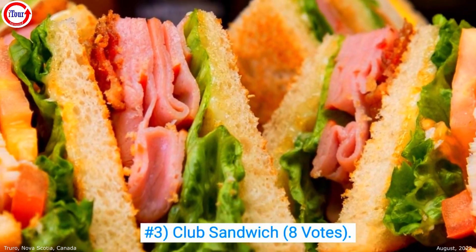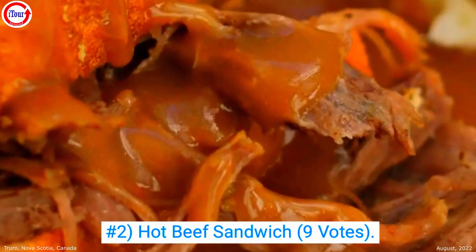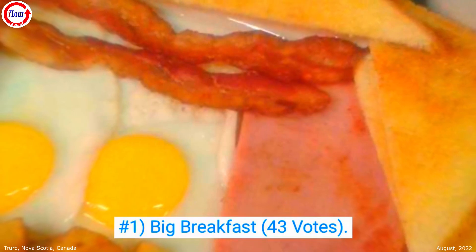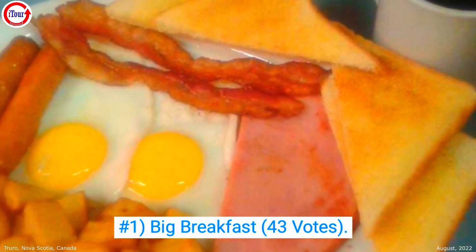Number 3, club sandwich, 8 votes. Number 2, their hot beef sandwich, earned 9 votes. And the overwhelming favorite is their big breakfast with a whopping 43 votes.